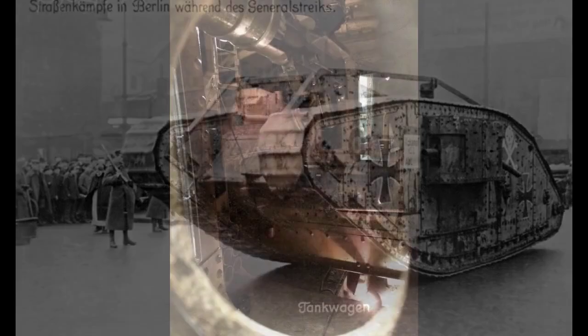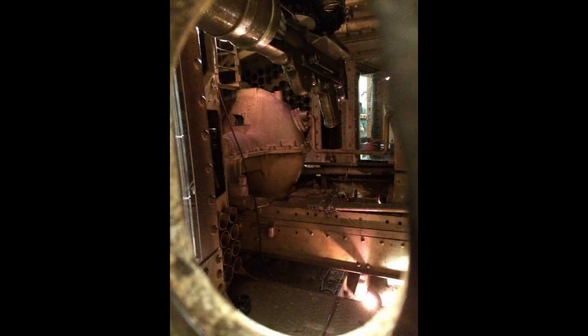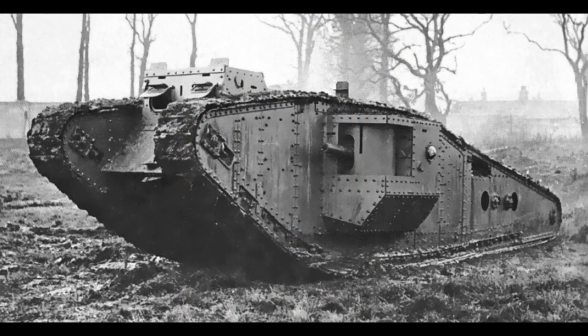At the 1917 Battle of Cambrai, Mark IV tanks were equipped with fascines — bundles of brushwood bound with chains, about 10 feet (3.0 meters) long and 4 feet 6 inches (1.37 meters) in diameter — carried on the roof of the cab. They were dropped into trenches to allow the tank to cross over more easily.